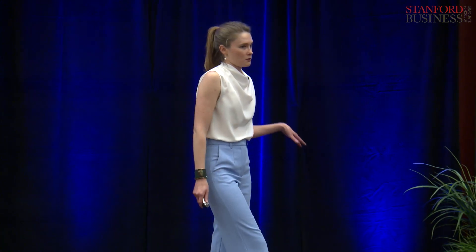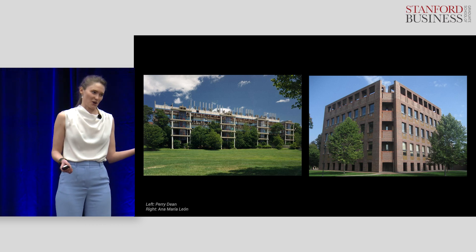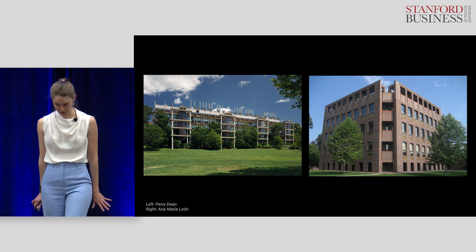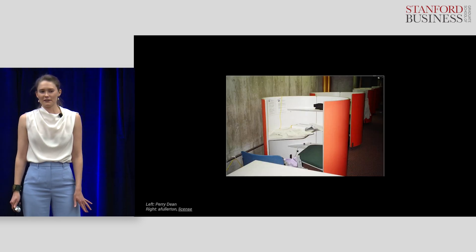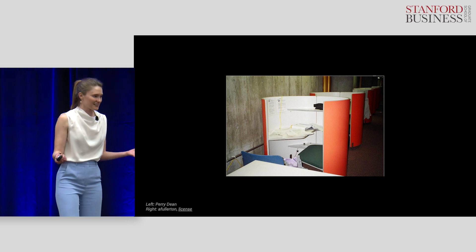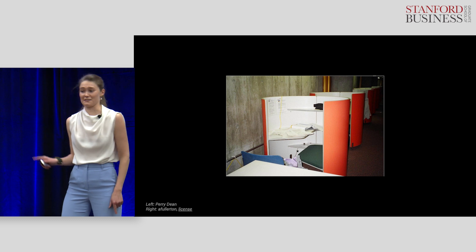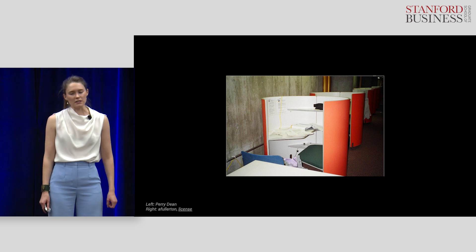Building with mass timber isn't just better for the planet, it's better for people too. Take these two buildings. The one on the left was my college science building, and the one on the right was my high school library. While they offered similar value, they had a vastly different user experience. My science library was pretty bleak — harsh fluorescent lighting, you're tucked in the back facing a concrete wall, and it's freezing in there. I used to leave these study sessions feeling drained.